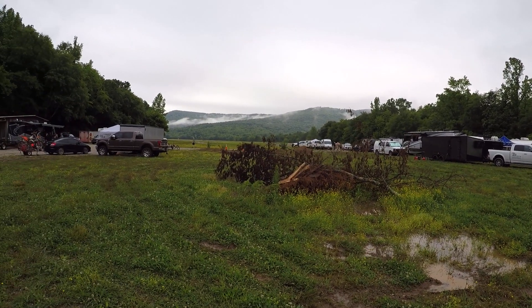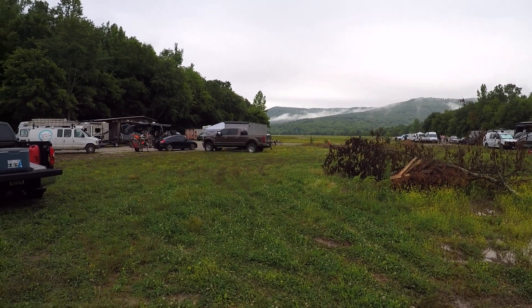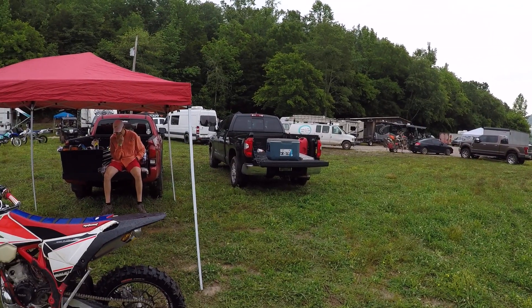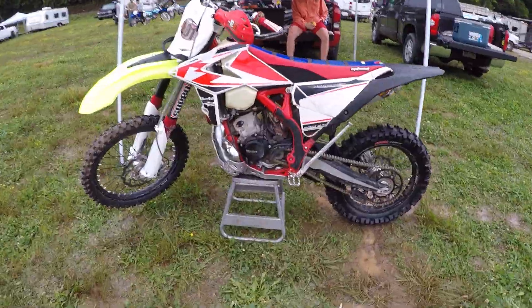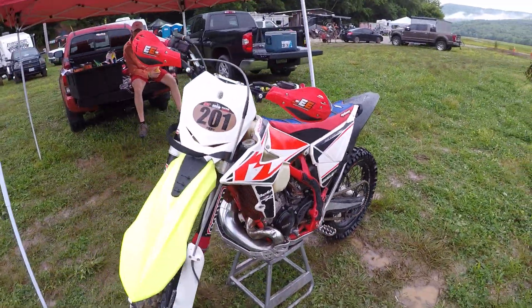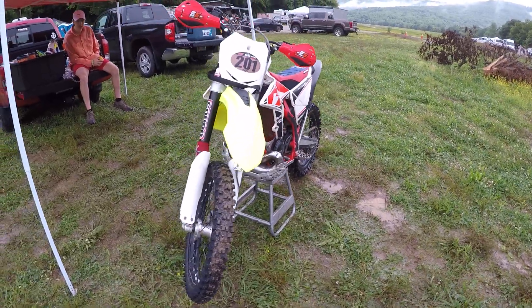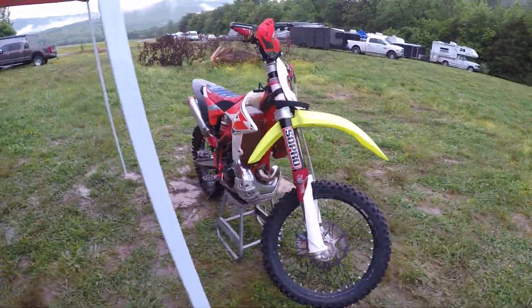It's gonna be nasty and gnarly. I don't know how much video I'll get, but there's Andy eating a peach. This is Zack's bike — a 2019 Beta 200 RR. We'll see what it looks like when it's over; I guarantee you it won't look like this.